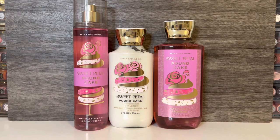I also picked up the body lotion and shower gel for Sweet Petal Pound Cake. The lotion has the same sweet, powdery rose and soft raspberry, but it feels creamier than the mist. The cake note is also fainter than in the mist, but the scent does retain the sweetness. When the lotion and mist are layered together, the rose is stronger, and the scent is overall sweeter and creamier. The shower gel has a stronger raspberry note and a softer rose — it's still sweet and sugary, but I'm not getting much of the cake note at all.